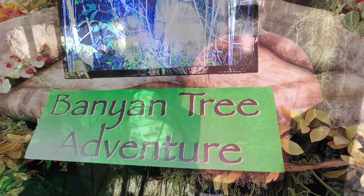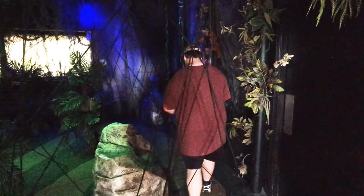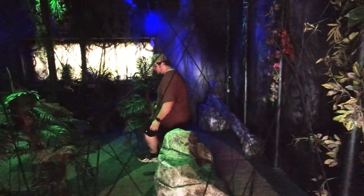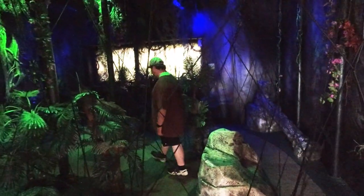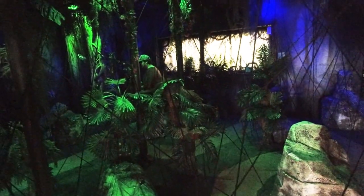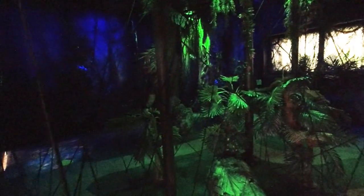Now that I found my way out of the mirror maze, Jacob has decided to try his luck in the Banyan Tree Adventure. This maze is modeled after the Banyan Tree, which grows in the rainforest, and the tangled web of bungee cords represent the vines that hang from the ceiling to the floor, just as the roots do of the Banyan Tree in the rainforest. Just like a kid, he made that look too easy.